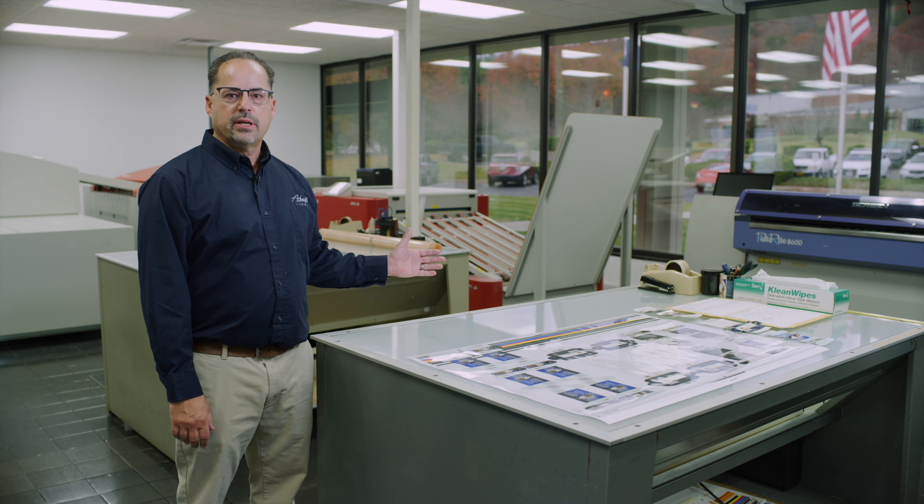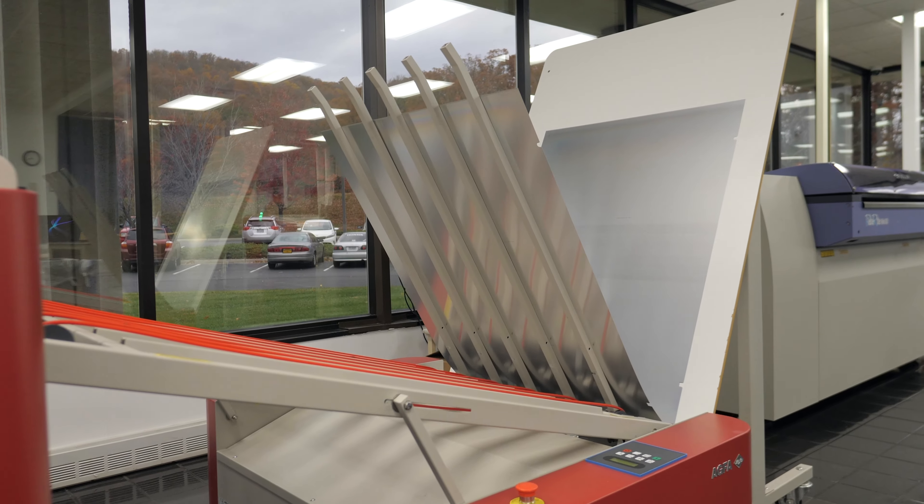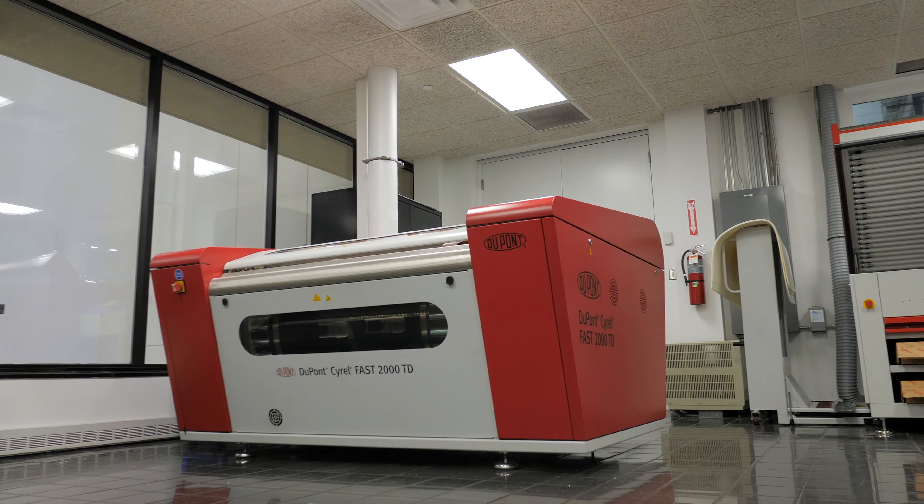Here is the pre-press department. This is where the team is creating printing plates and sci-rails. This is done by using customer artwork in preparation for the next step, the board sheeting process.